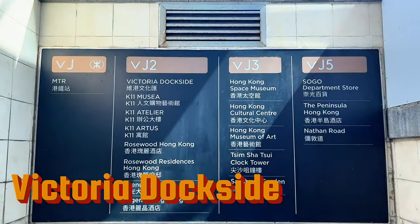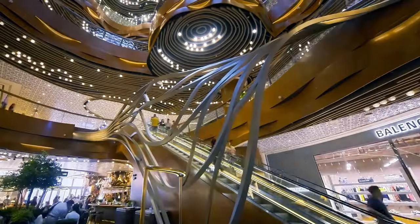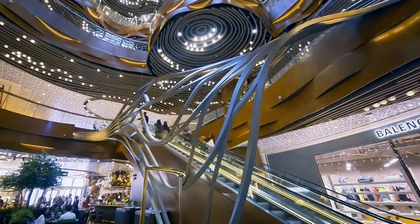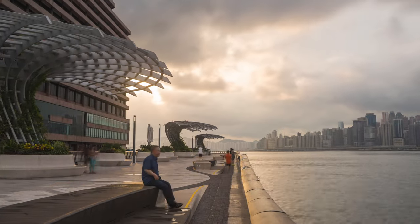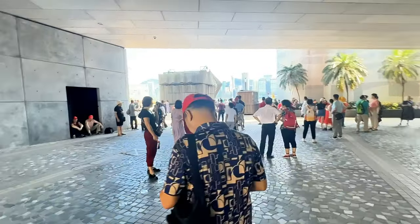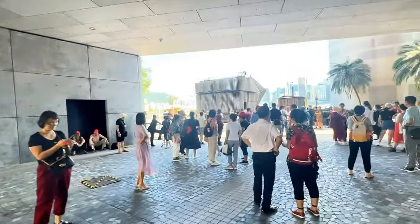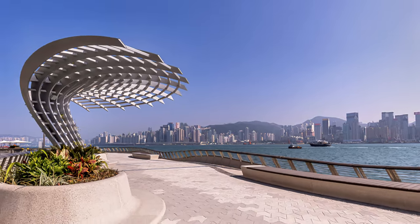Located nearby, Victoria Dockside is a mixed-use development with shops and dining options. Explore its offerings and maybe enjoy a meal at one of its restaurants. Next is the Avenue of Stars — this revamped waterfront promenade is dedicated to Hong Kong's film industry. You can take photos with the statues of famous actors and actresses and learn about the history of Hong Kong cinema.